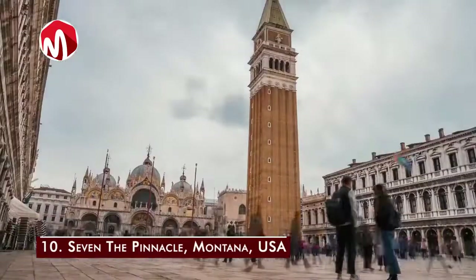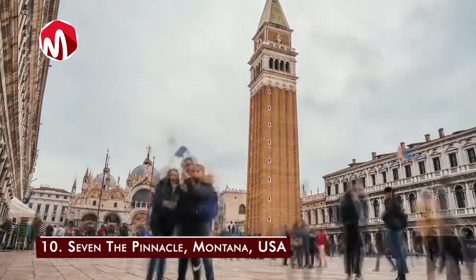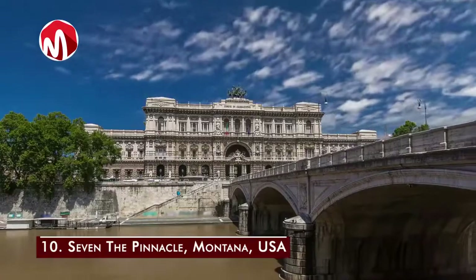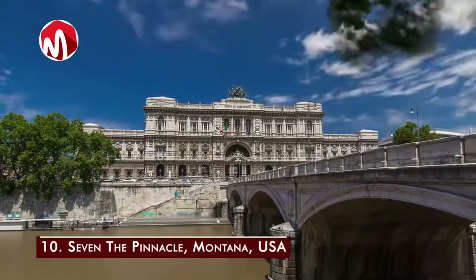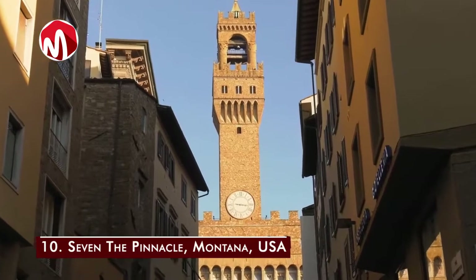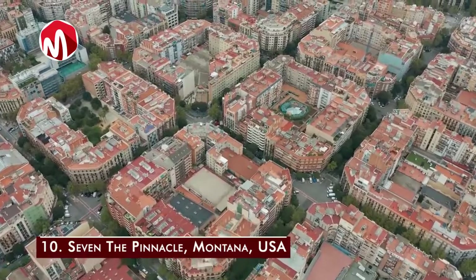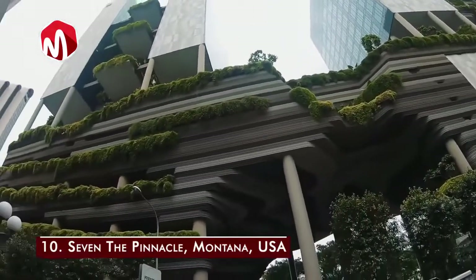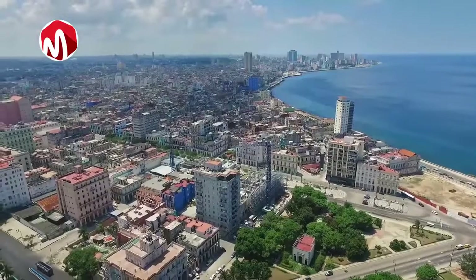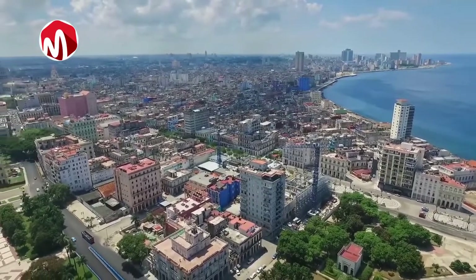Number ten is Seven The Pinnacle in Montana, USA, owned by Edra and Tim Blixseth, worth 155 million dollars. It is the largest property in the Yellowstone Club, a private ski and golf community for the mega-rich. It features a large lodge design inside and out, multiple floors, a gym, a wine cellar, a private ski lift, and heated floors. That's it for the top 10 most expensive houses in the world — which of these properties is your dream home? Thank you for watching, and don't forget to subscribe.